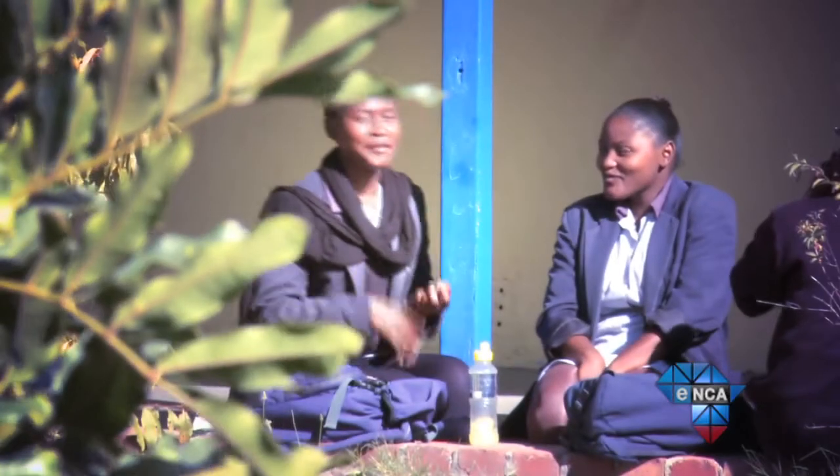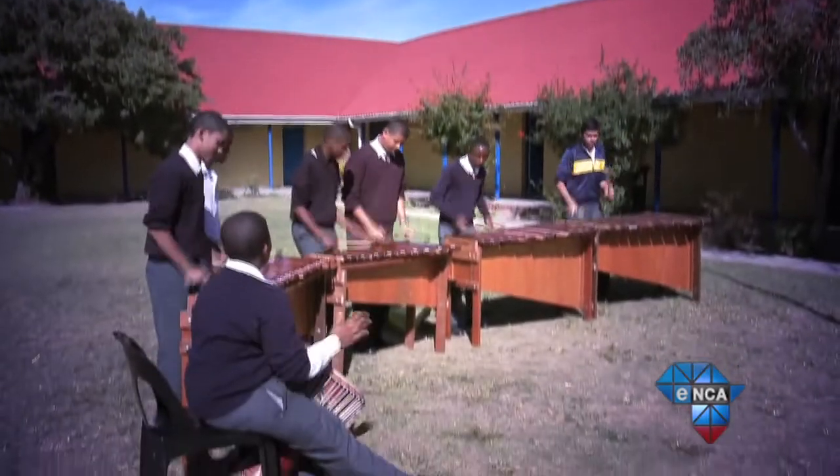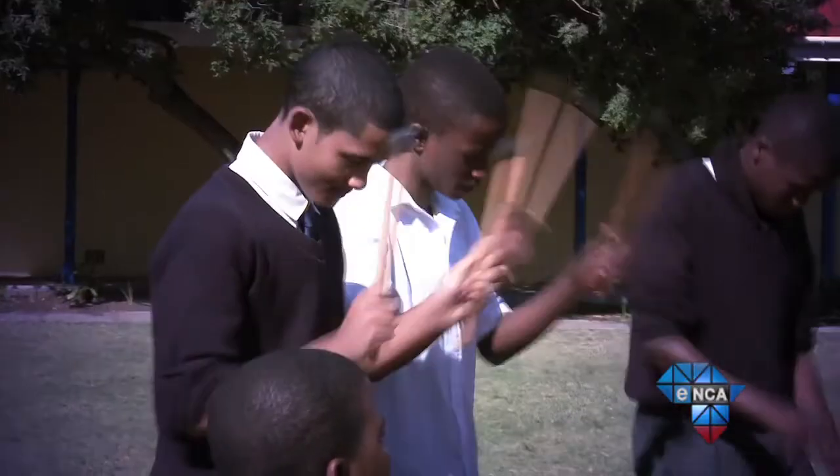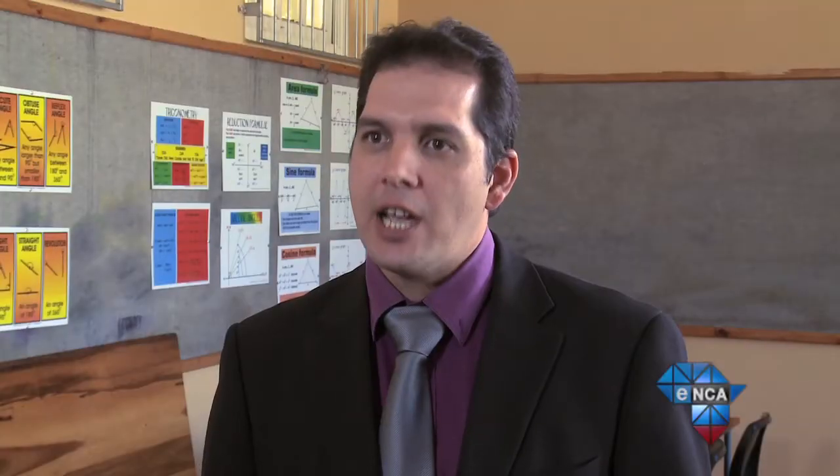The traditional methods of teaching will always be the foundation — as Madiba said, education is the power of a nation. So you always need your educators, but what we're going to be doing is making their job a lot simpler and easier, helping them get their message across to students and bringing about a higher standard of education and understanding in the educational system.